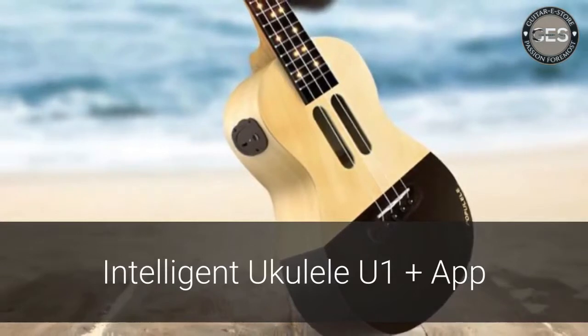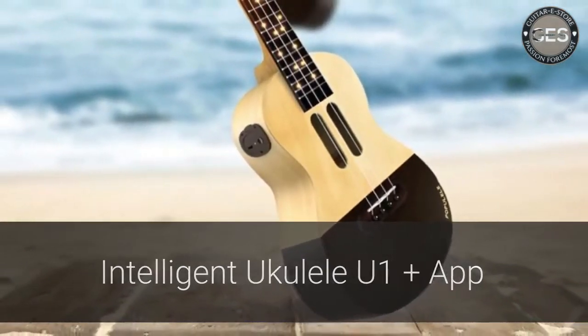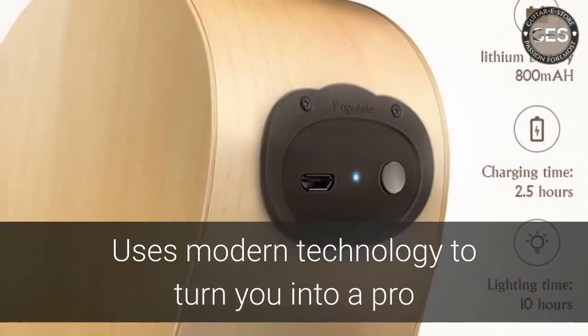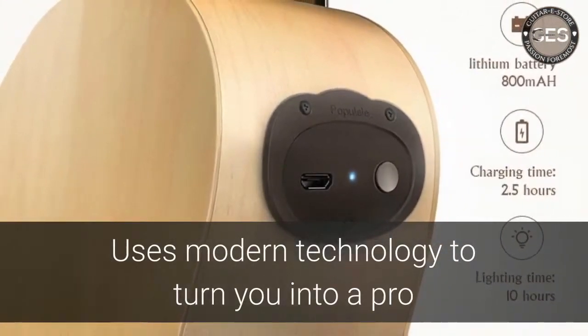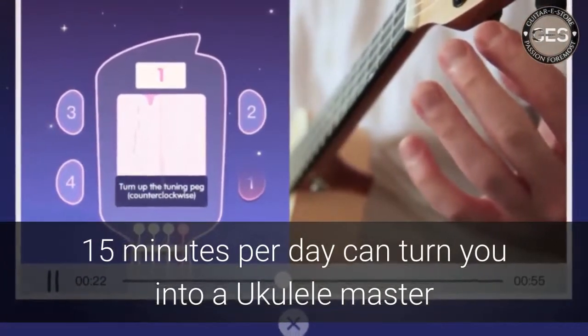The Intelligent Ukulele U1 Plus app is an innovative and fun way to learn the ukulele. The high-quality and intelligent ukulele uses modern technology to turn you into a pro. The LED fret lights illuminate each note, allowing you to learn at your own speed.